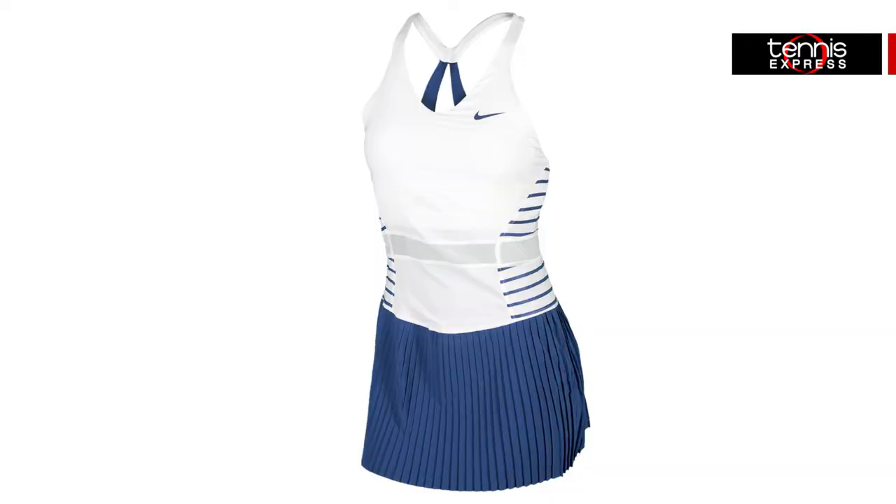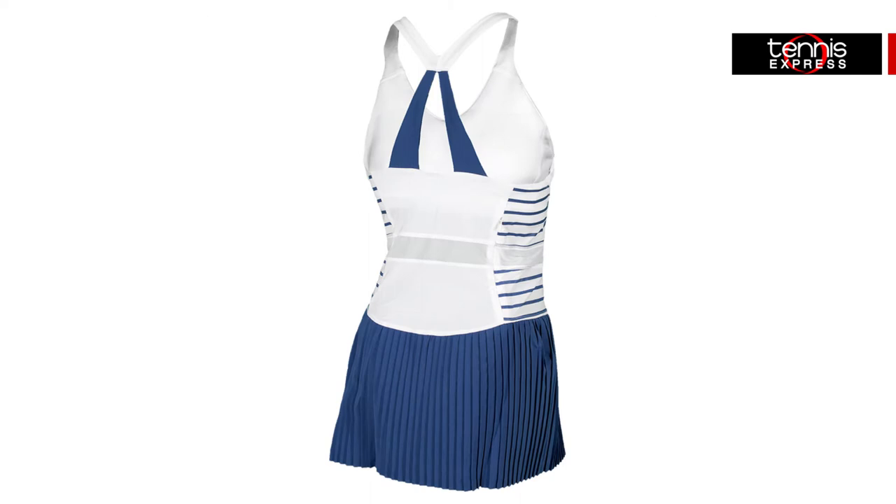The Maria Paris dress features a structured fit, woven pleats, and glossy Paris-inspired retin-striped silicone print for a bold statement. Dry fit material, a mesh waistband, and tee-back straps provide enhanced breathability, comfort, and freedom of movement, while contributing to its sleek style.